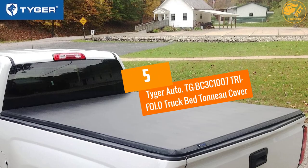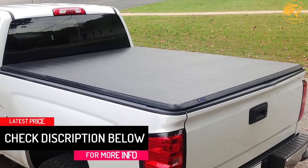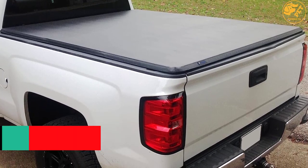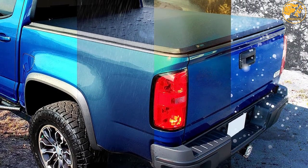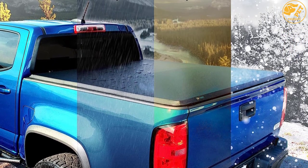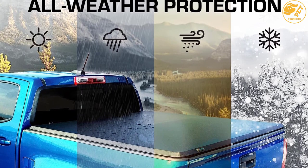At number 5, Tiger Auto TGBC 3C1007 Tri-Fold Truck Bed Tonneau Cover. It's constructed from 24-ounce dual coated marine grade vinyl, with support provided by a durable powder coated aluminum frame. It comes pre-assembled for quick fitting and doesn't require any drilling or special tools. The weather seals will keep moisture, water, dirt, dust and other things at bay. Consumers like the easy fitting, good cargo protection, elegance, and sturdy design.